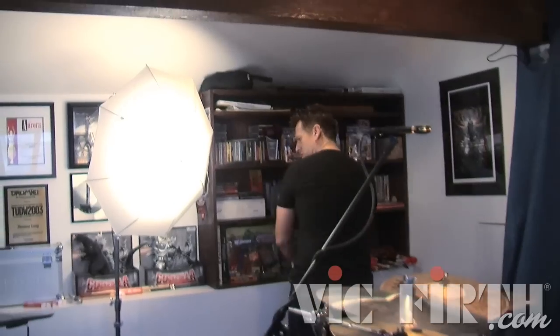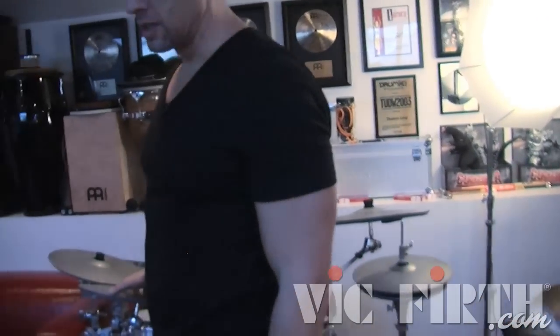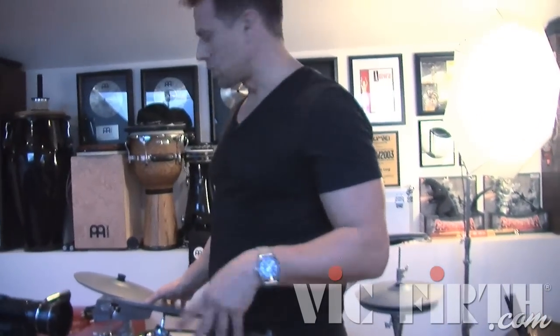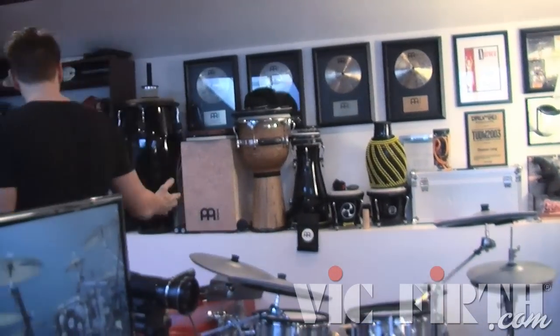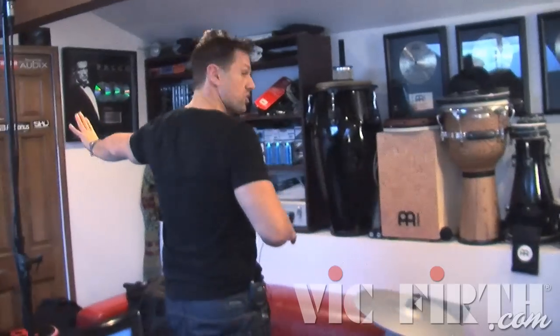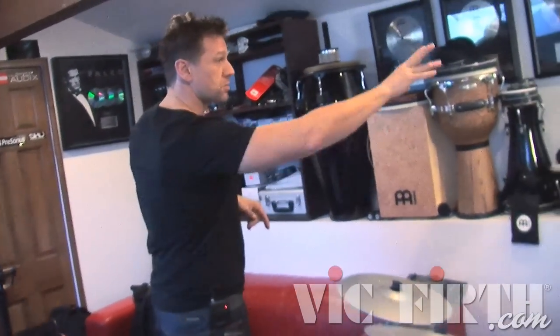I have a second drum set here. This is an electronic kit for a lot of the progressive, sort of electronic music, industrial music, or dance music I'm recording. I have a little couch area here, my percussion instruments, and more percussion instruments behind this door. This is the storage area — some awards and some goofy things.